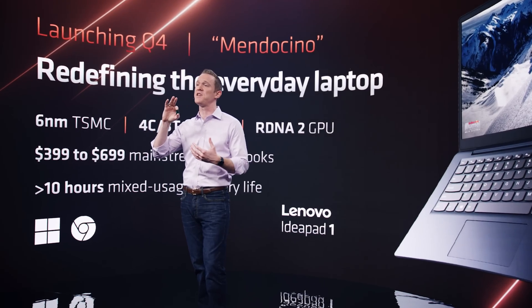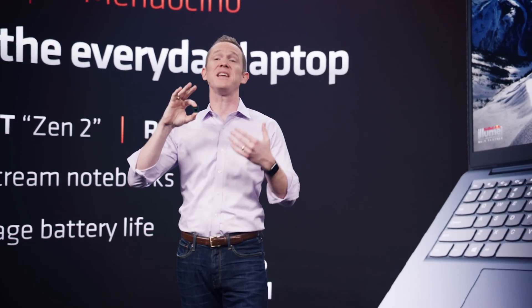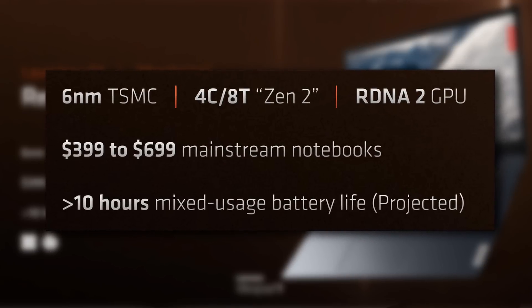AMD mentioned that the graphics in Mendocino support all the same features as Ryzen 6000 — same encoder and decoder, including AV1 decode. You apparently get the same battery life efficiency as Ryzen 6000, and all of that at the $399 to $699 price point — a price point where at the low end there were little to no quality offerings. You were better off just getting a nice high-quality tablet instead.